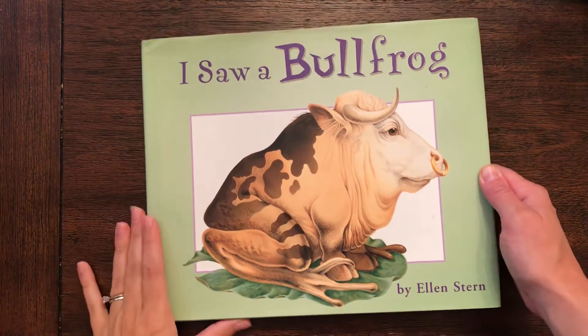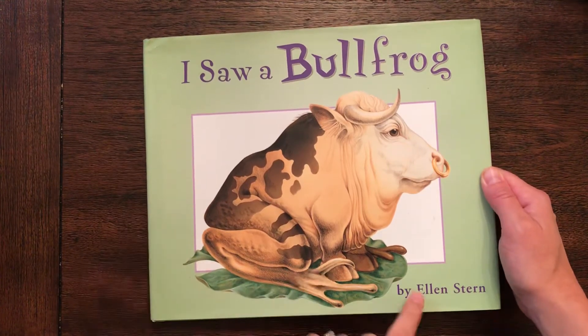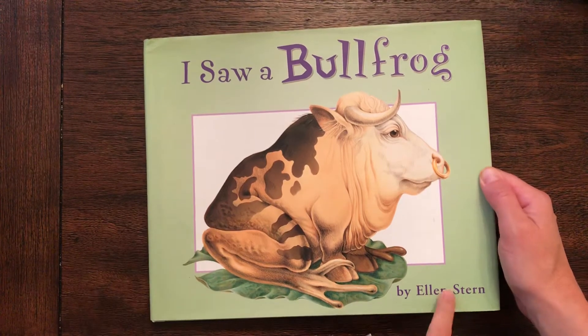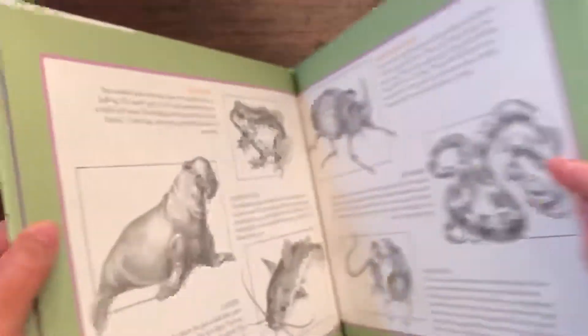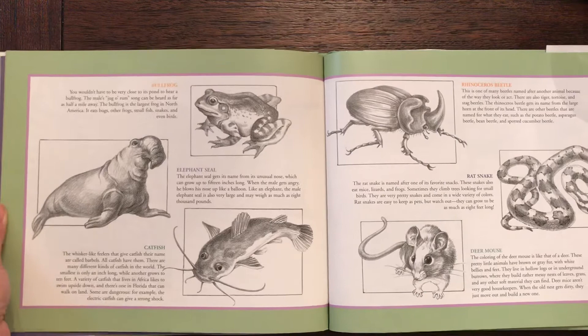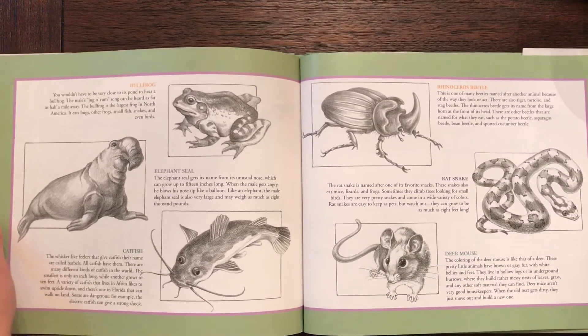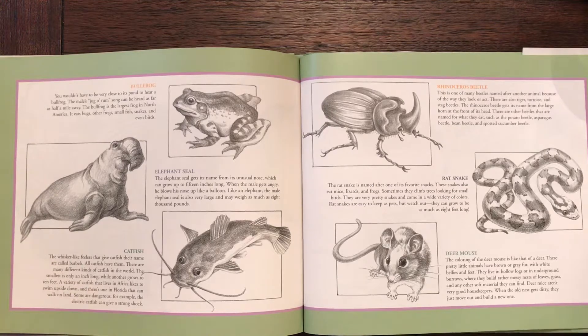Hello! I'm going to show you a funny book today called I Saw a Bullfrog by Ellen Stern. She takes real life animals and creates funny illustrations about them. I actually want to skip to the end of the book first and see if you can imagine, before we see the illustrations, what they would look like.